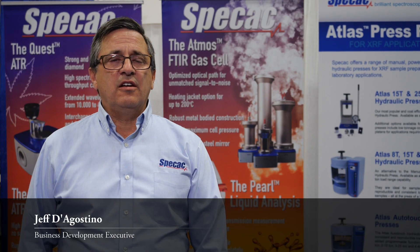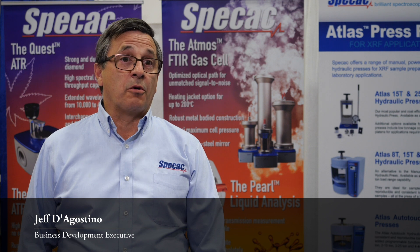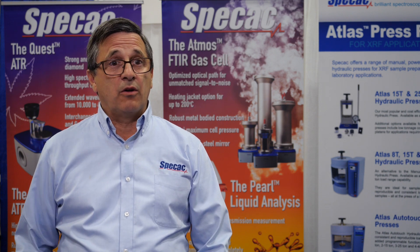Speck X is an FTIR accessory company. We're based in the UK. We have offices in Fort Washington, Pennsylvania, and around the world.